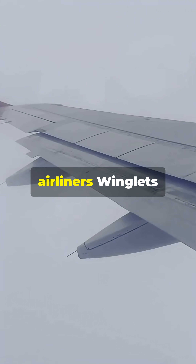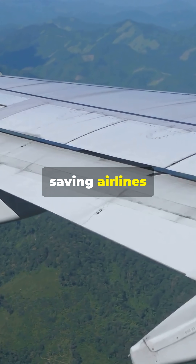Look at those winglets on modern airliners. Winglets reduce drag, saving airlines millions in fuel costs.